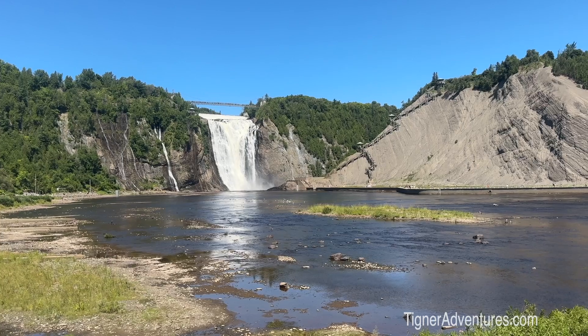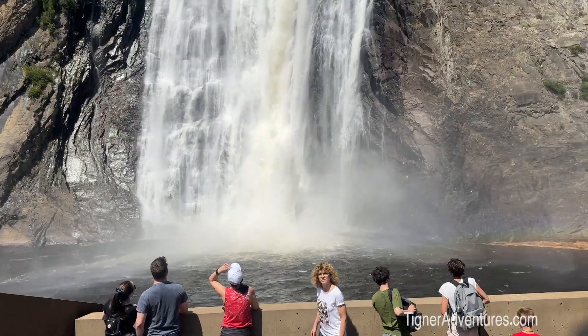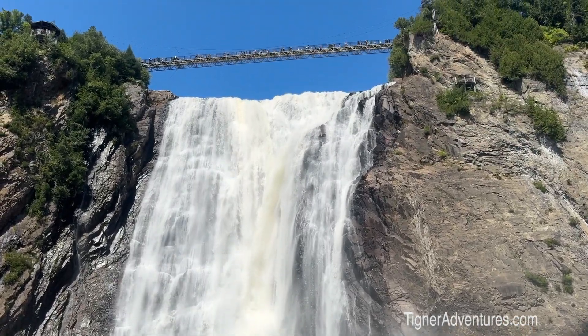We've moved down below the falls — right at the very bottom of the waterfall. Look at that! We have mist coming in. It makes it a lot cooler, which is nice. Anyway, that's it for this little portion, so now on to the next thing.